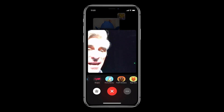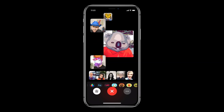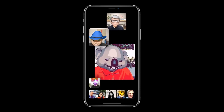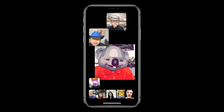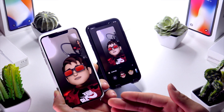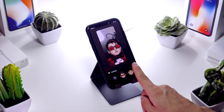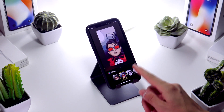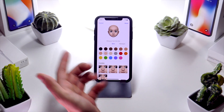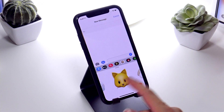Next up is group FaceTime with the ability to make calls with 32 people simultaneously. This feature is not available on launch but will be coming in a future update to iOS 12. It was available in beta and looks absolutely incredible. Also, within the Messages app you can create a Memoji and use it directly, creating awesome effects and using filters to send to your friends.